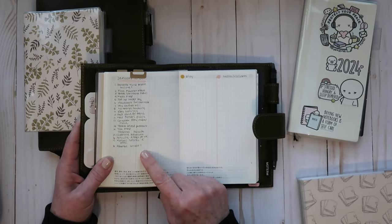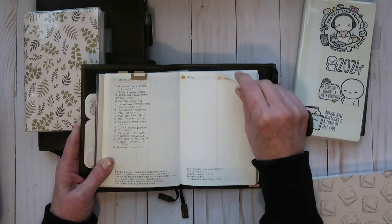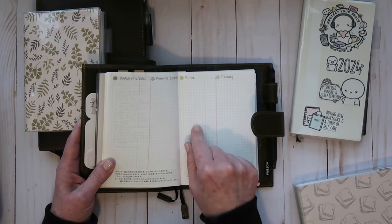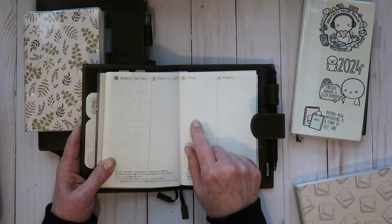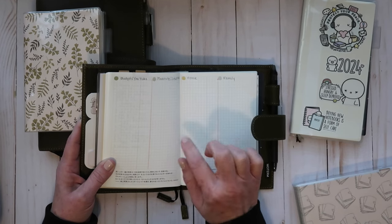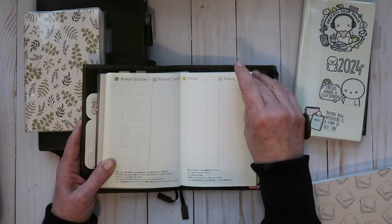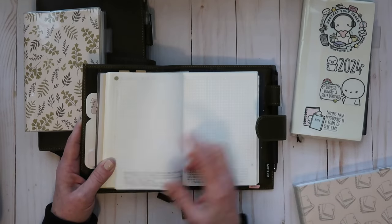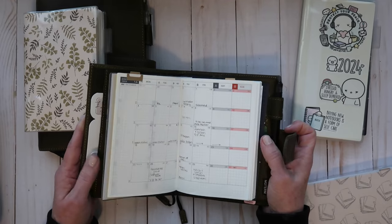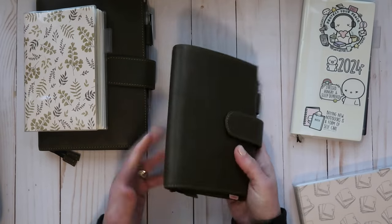I've gone ahead and started my to-do list for January with the same categories, and I did kind of color code them — Etsy shop, health and wellness, budget, YouTube, planning and journaling. I also added a home section and a family section. The home section covers projects my husband and I are doing around the house, cleaning schedule, things like that. The family section is commitments I've scheduled with my family or things I want to do with them. I'll start over for February. I'm really liking this for this particular planner because it's super portable and probably not going to be a lot of deco.